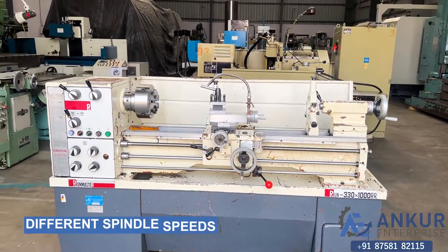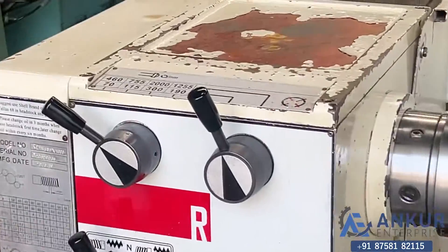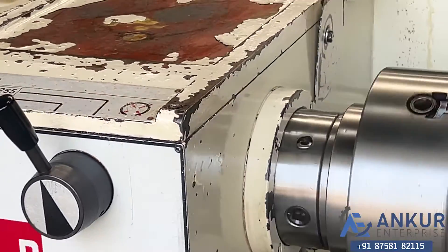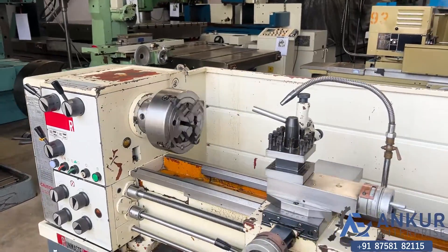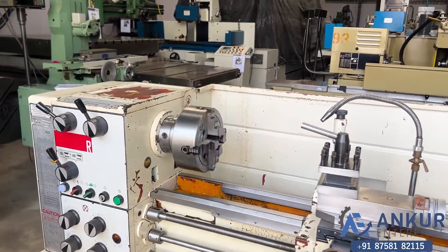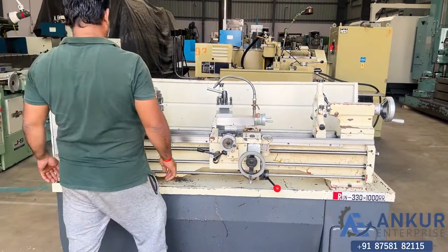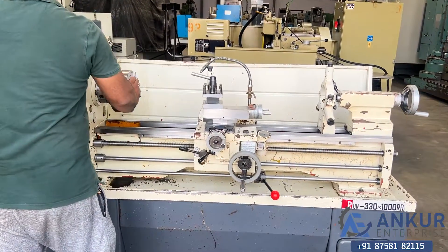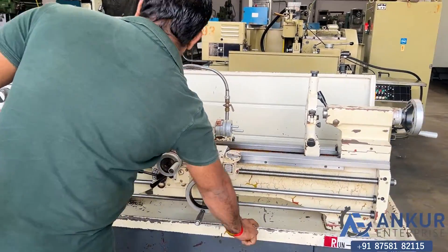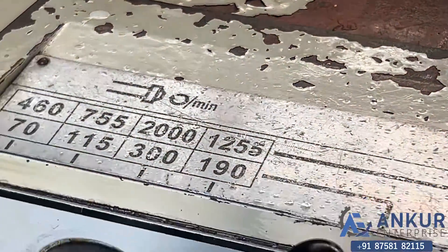Now we will see different spindle speeds. The low spindle speed is 70 RPM and the high is 2000 RPM. Currently working at its minimum speed, that is 70 rotations per minute. Increase spindle speed — the spindle speed has been increased to 590 rotations per minute.